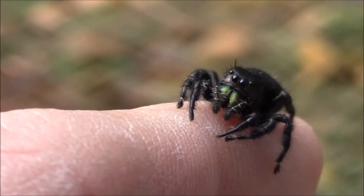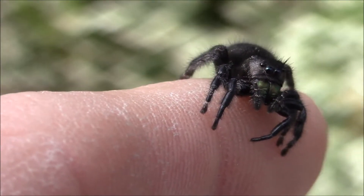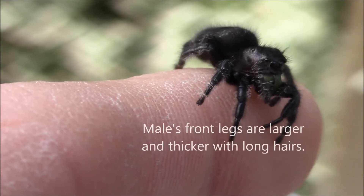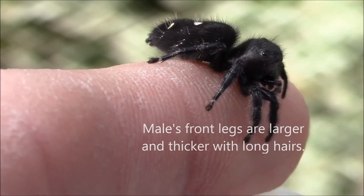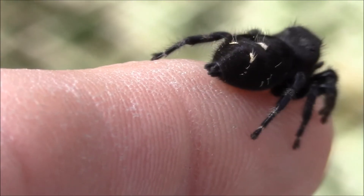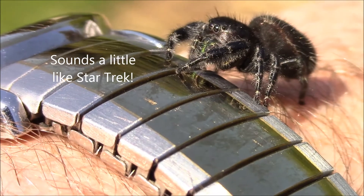In mating, the male will wave his jaws — or chelicerae as they're called, those green mouthpieces — in front of the female, along with waving his two front arms, trying to do a special dance to grab her attention and maybe win her heart. What I really like about this spider, and possibly the reason it was given the name bold jumping spider, is that this spider will go boldly where no other spider has dared to go.